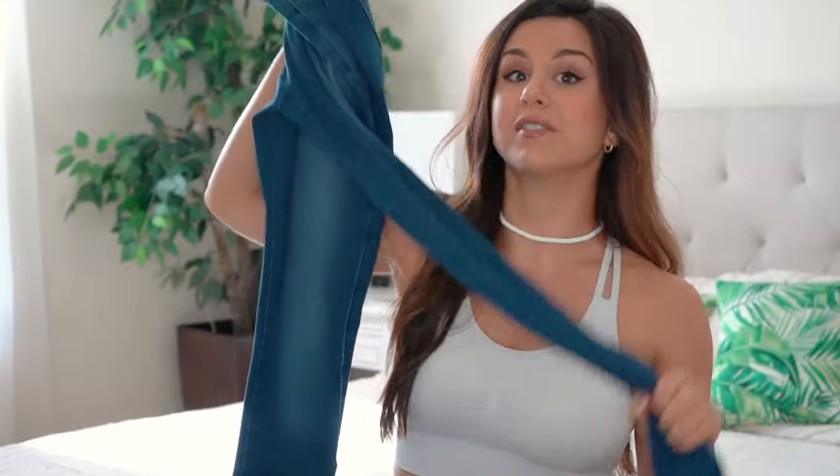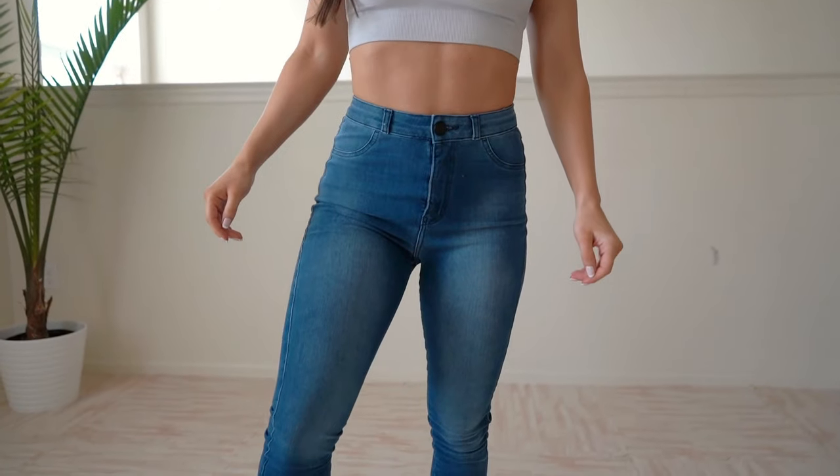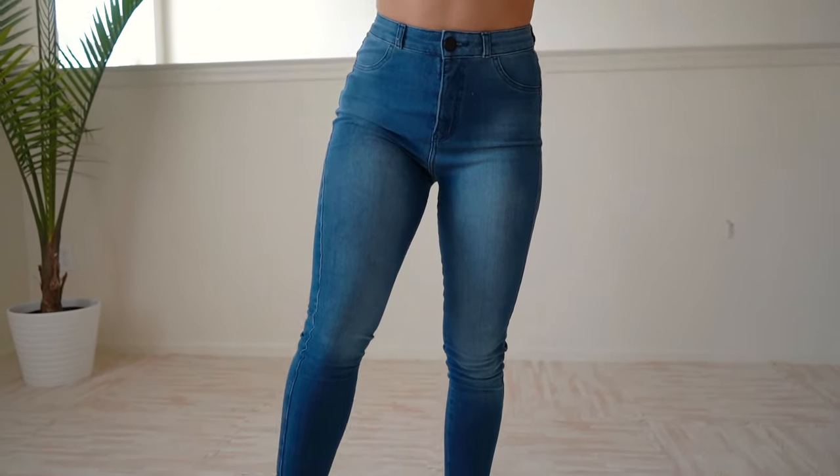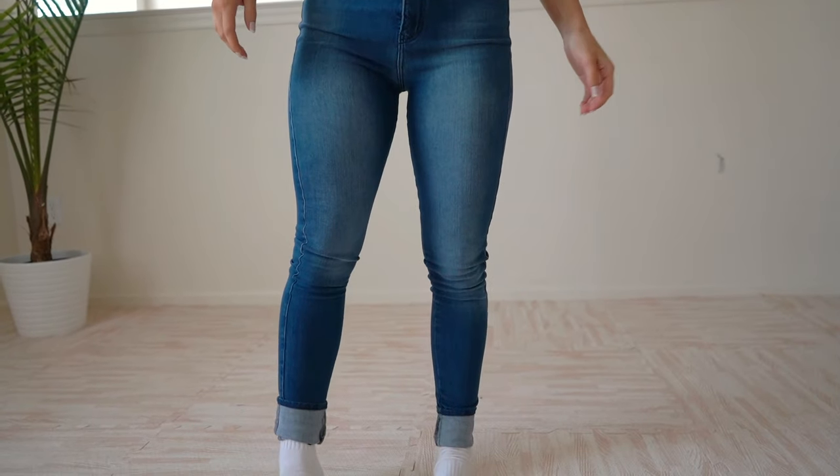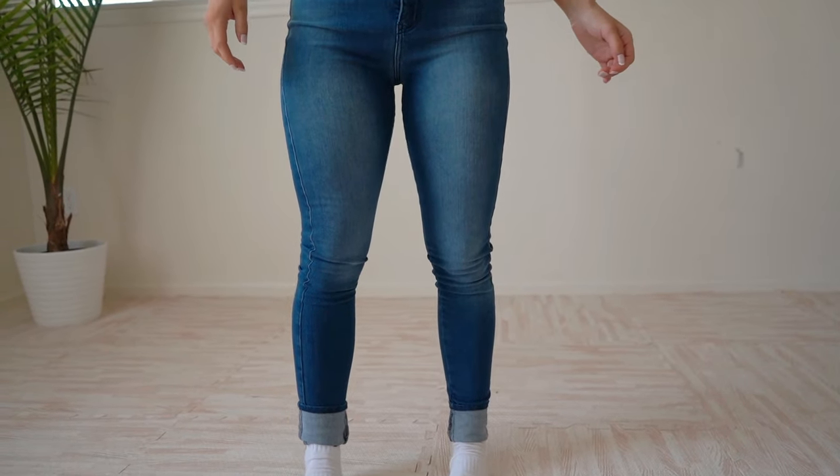I am five foot three, so on the shorter petite side, and these were a little bit long for me. But jeans are cute rolled up, so I've been cuffing them up a little bit and they're fine. As long as you don't mind a little bit of a cuff if you're shorter like me, you should have no problem.